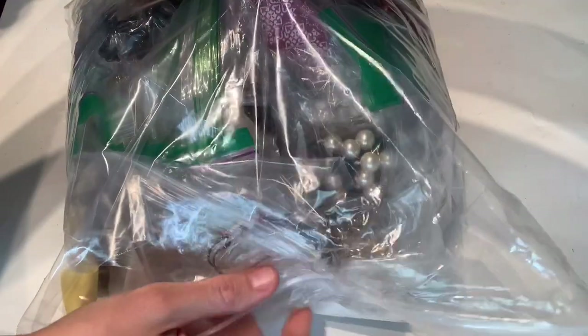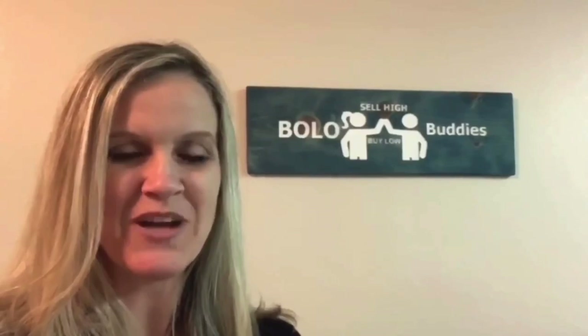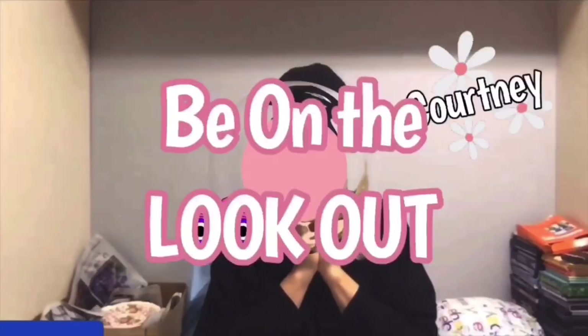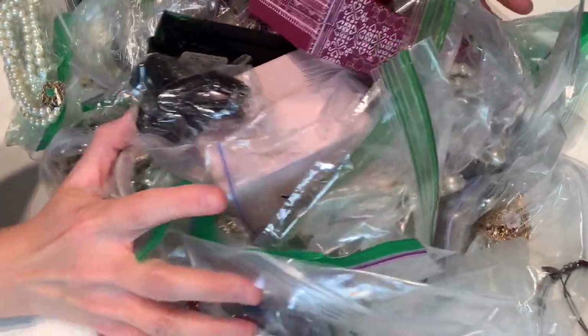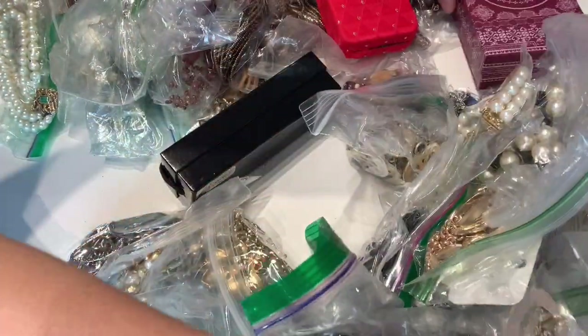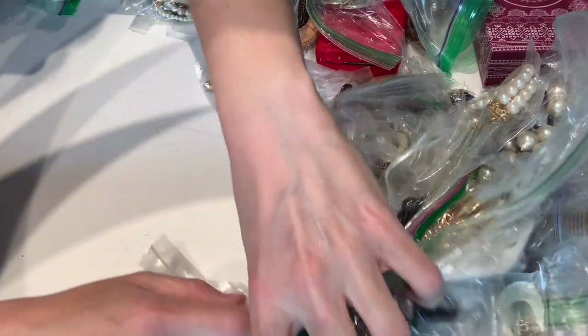All right, we have another two-pound bag of signed jewelry — let's get it dumped out. This will probably be two videos worth and I'm trying to keep the videos at 20 minutes, we'll see. Let's get started. It might not be too bad because some of them are in big boxes, so it looks like some really cool stuff here.